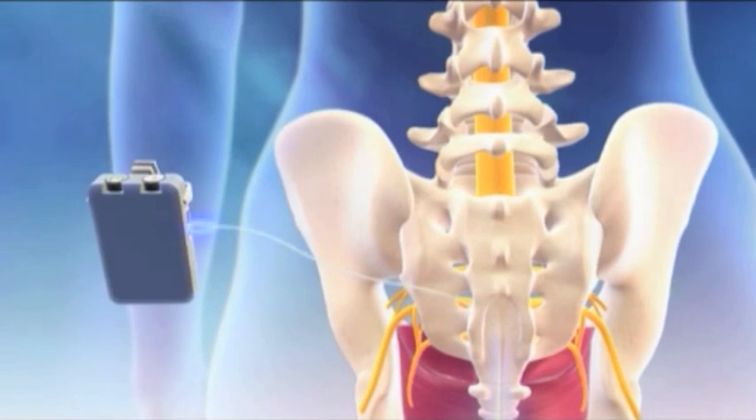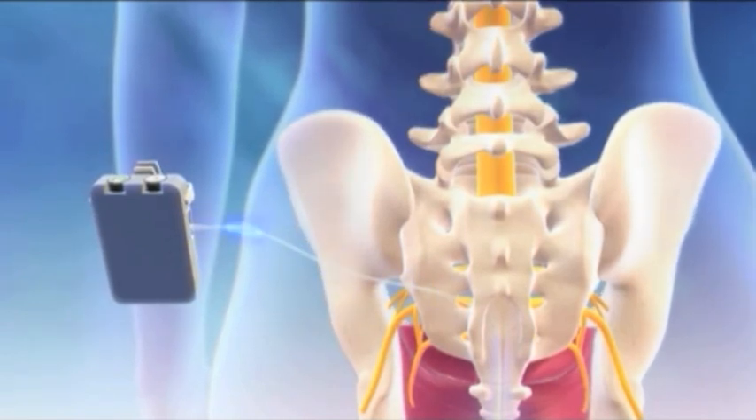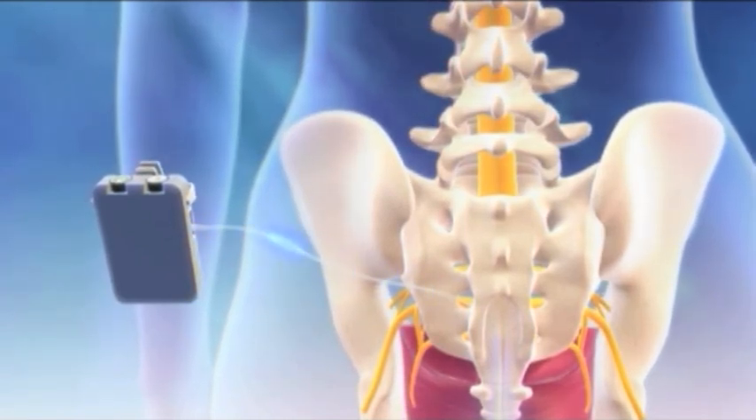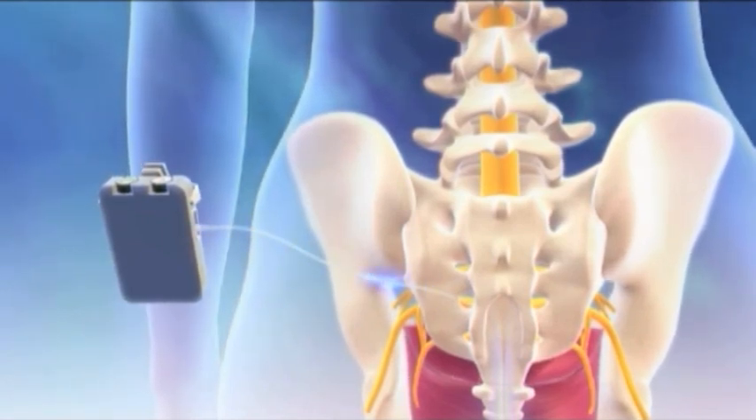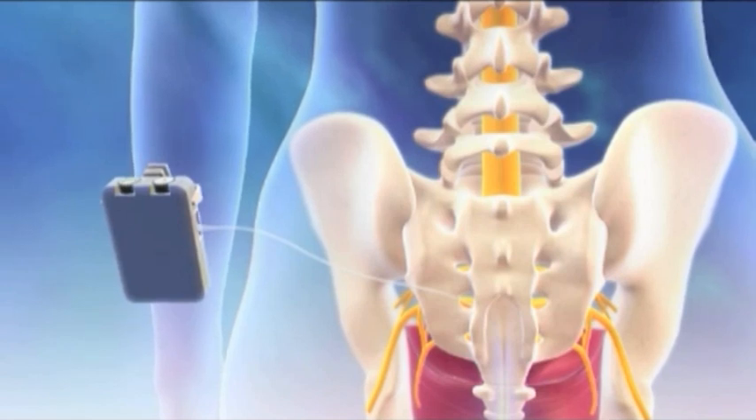With this test implant, a soft wire is implanted near the tailbone and then connected to an external stimulator. The patient then experiences the effects of InterStim during a one-week at-home test period.